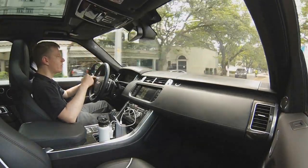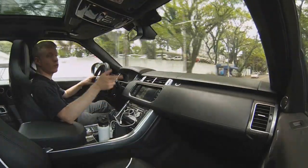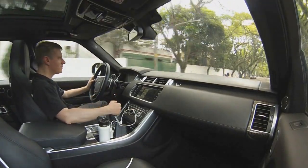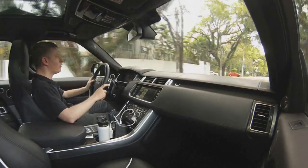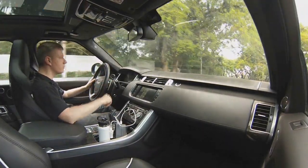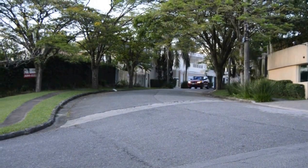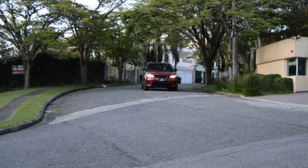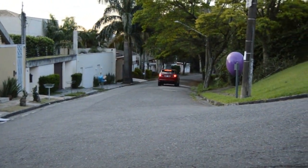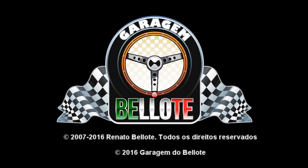Falando da concorrência, nós temos a Cayenne Turbo S, X6M, X5M e G63 AMG. O páreo é duro para quem quer comprar uma SUV, mas tem muitas opções. Faça a sua escolha — dá para se divertir bastante. A gente se vê na próxima matéria. Vou pedir lá na Land Rover Jaguar um E-Type V6, que é um carro muito legal, custo-benefício.